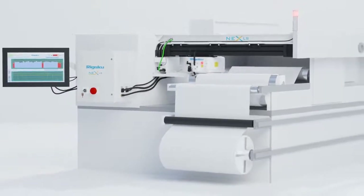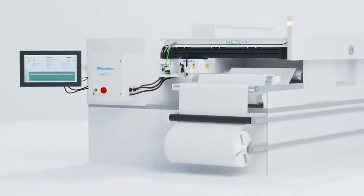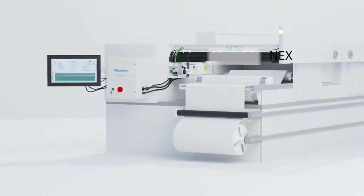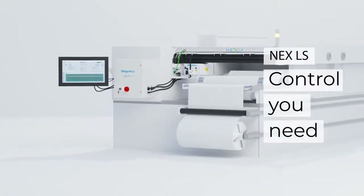NexLS gives users the ability to monitor their process real-time, from start to finish. NexLS — the control you need.